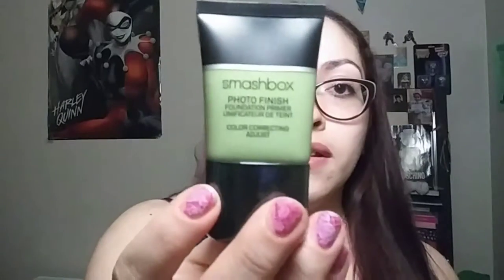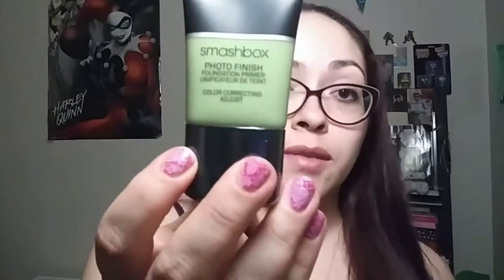There is a Bare Minerals foundation brush — there's a little hole in the middle, and this is what it looks like. There's also a Smashbox Photo Finish Foundation Primer in Color Correcting Adjust. I've never tried this before, so I hope it works out for me.